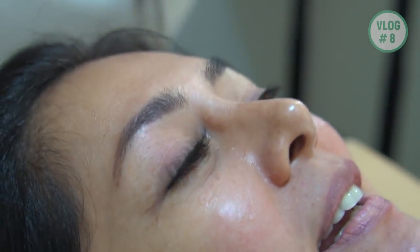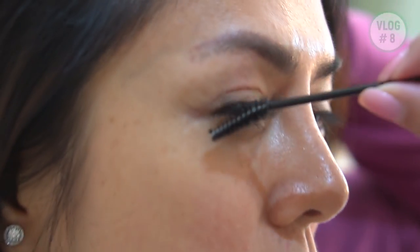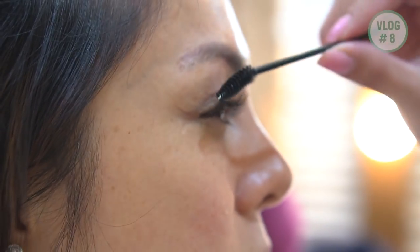The procedure is done! I have to brush them upwards. No more false eyelashes forever — no more sticking them on. They look so beautiful, right?